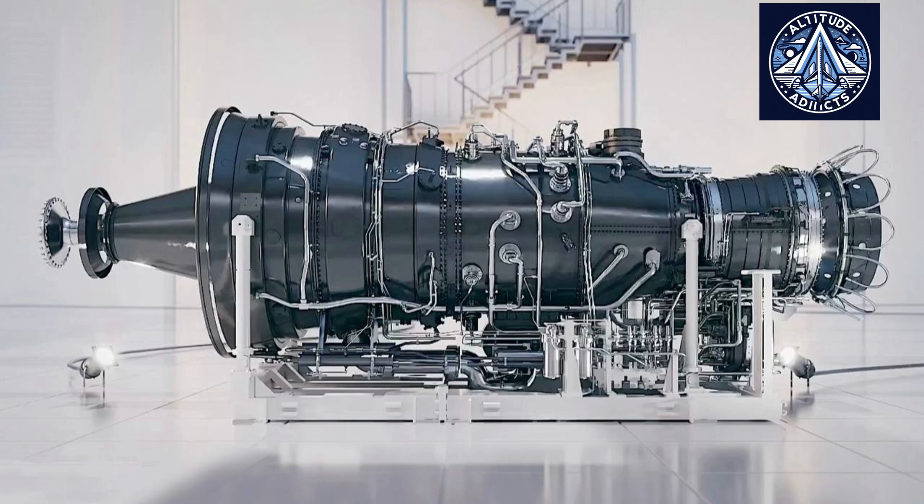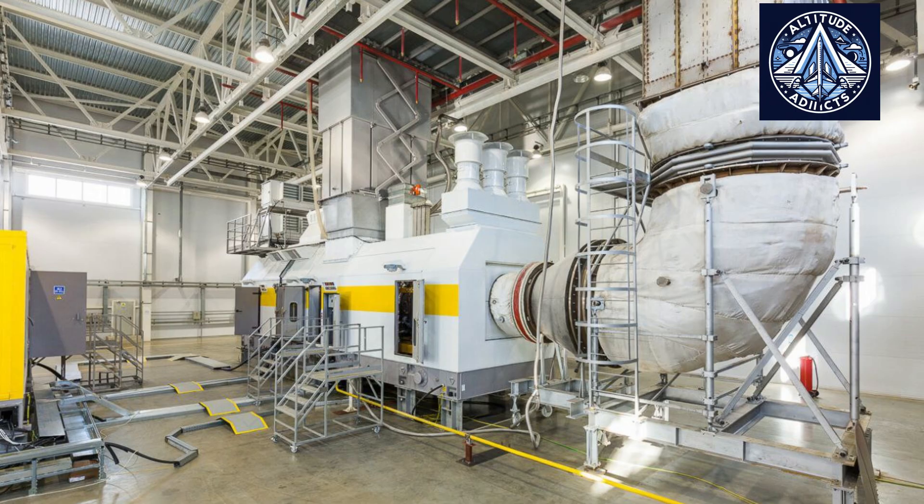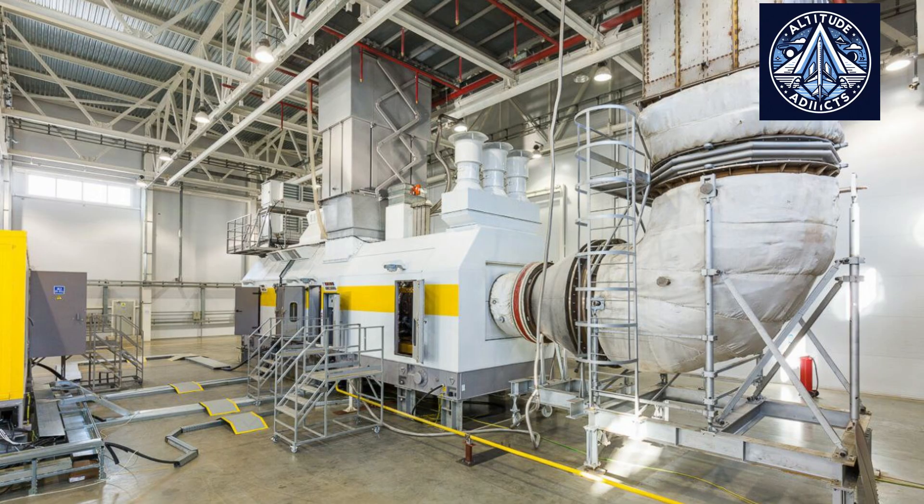The units can include auxiliary equipment like hot water or steam boilers and booster compressor stations if requested, improving heat and energy efficiency and expanding applications. They supply electricity to both residential and industrial users and can operate on various fuels including natural gas and associated petroleum gas, enhancing economic efficiency and environmental safety.